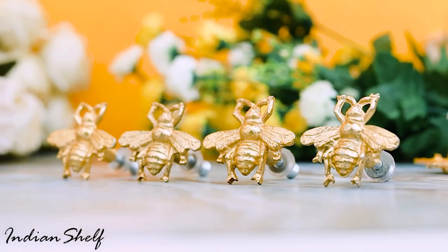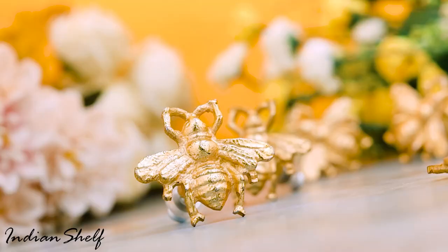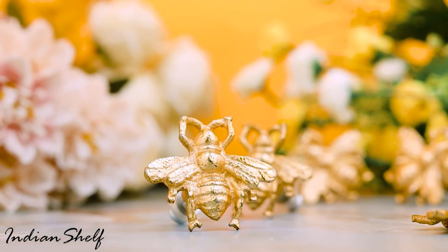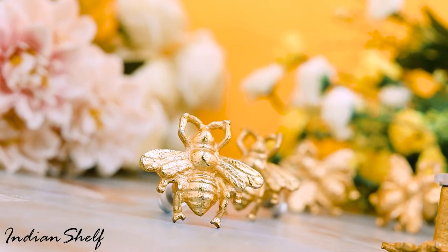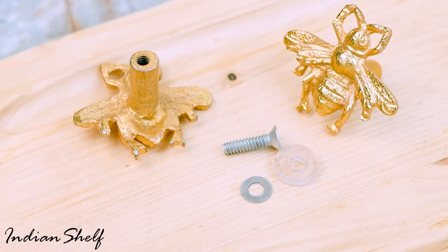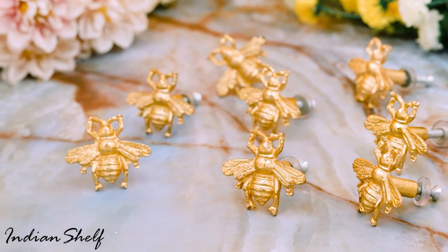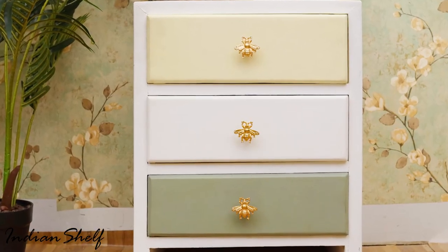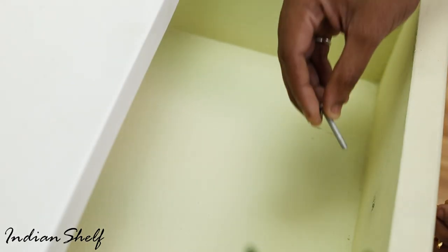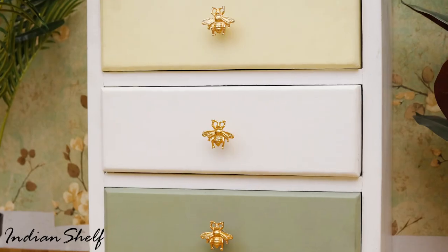This knob from Indian Shelf is designed to bring style and elegance to any space. It features a beautiful golden finish, allowing it to complement any decor and draw attention to detail. It is also kids-friendly with no sharp edges or corners. Upgrade your existing spaces with this versatile and classic knob.